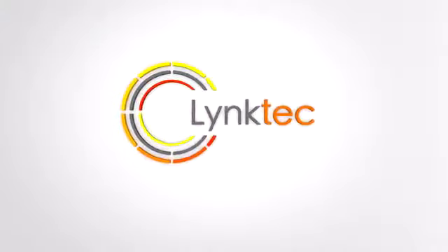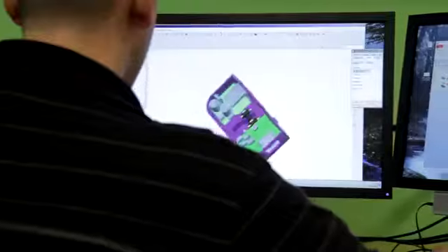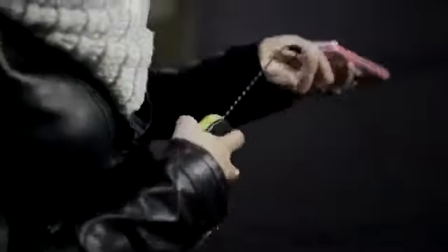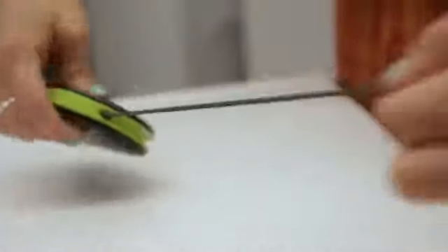At LinkTech, we have a passion for developing gadgets that fundamentally improve how we experience technology in our everyday lives. With RealJuice, we believe we've delivered the ultimate portable power solution that completely eliminates on-the-go charging problems.